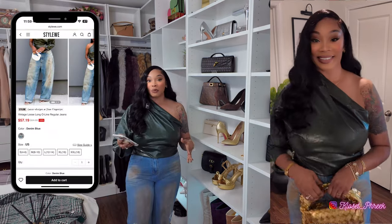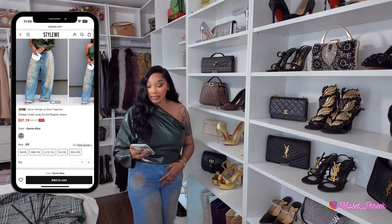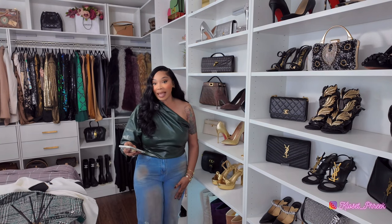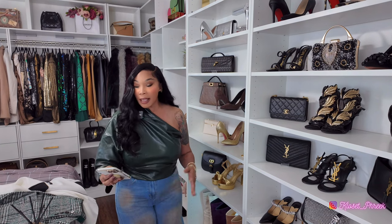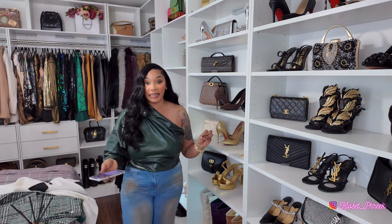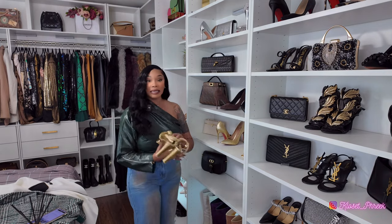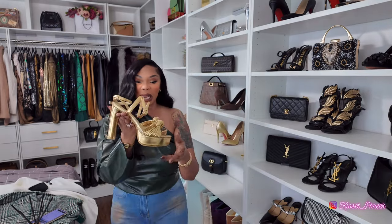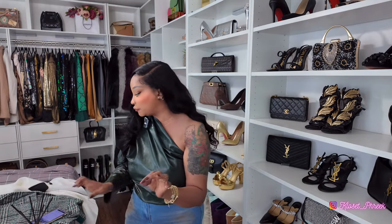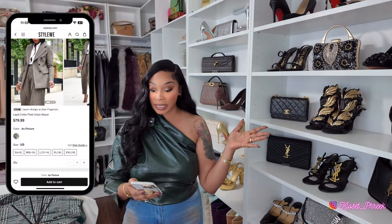In the cutaway you can see how I styled it. I styled it similarly to how the model styled it. The pants are called the Vintage Loose Long O-Line Regular Jeans in denim blue, and I picked these up in a medium, size 8 to 10. I wish I had picked these up in a large (12 to 14) because I love the baggy look on the model. I styled this with gold heels I picked up from Shein a couple of months ago — those heels are so comfortable. If you are interested I will have it linked.